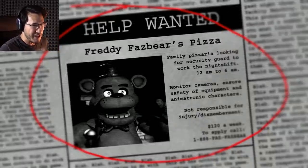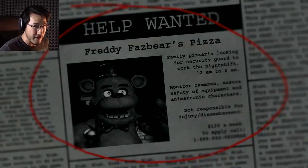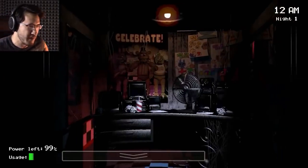And that is a terrifying animatronic bear. Family pizzeria looking for a security guard to work the night shift. Oh... 12 AM. The first night. If I didn't want to stay the first night, why would I stay any more than five? Why would I stay any more than two?